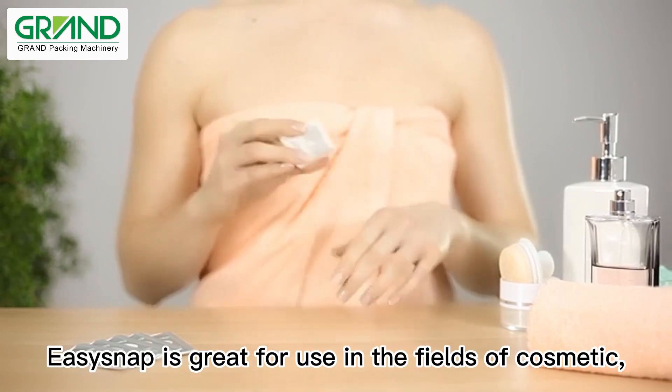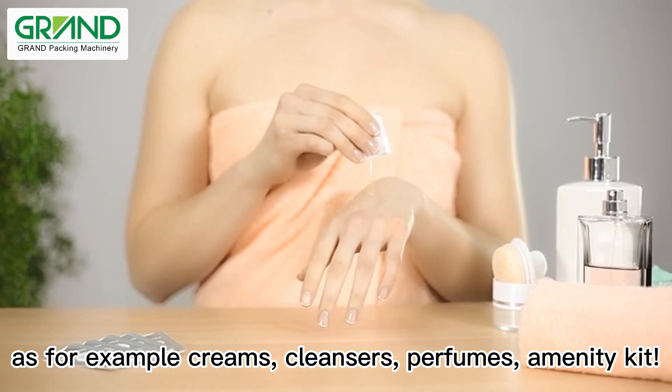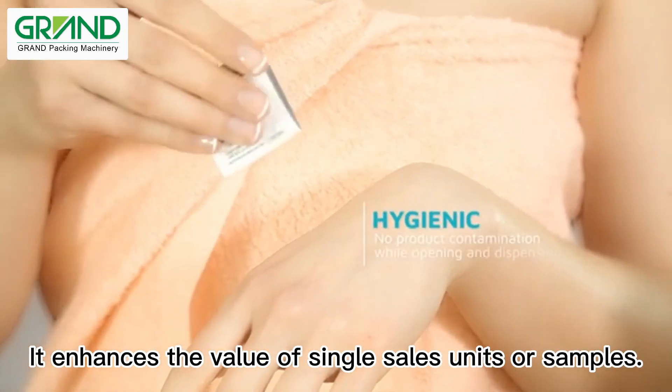Isisnap is great for use in the fields of cosmetics, as for example creams, cleansers, perfumes, and amenity kits. It enhances the value of single sales units or samples.